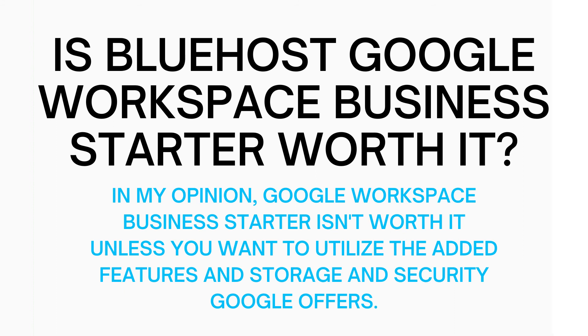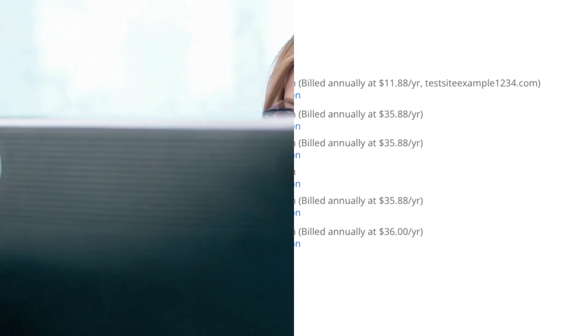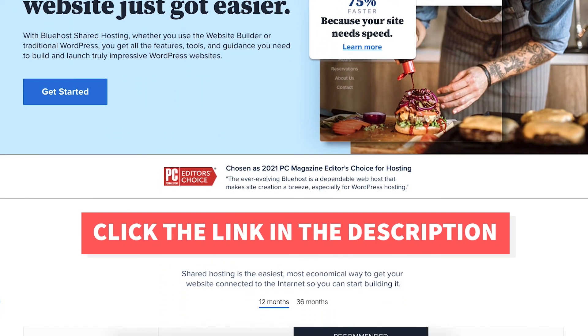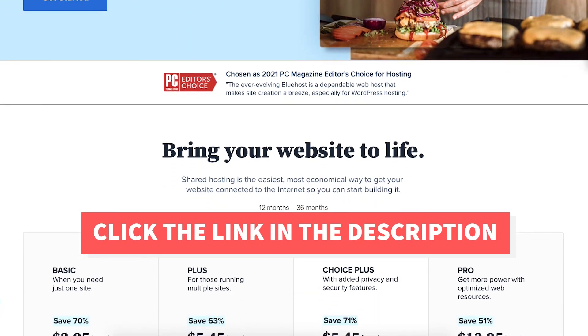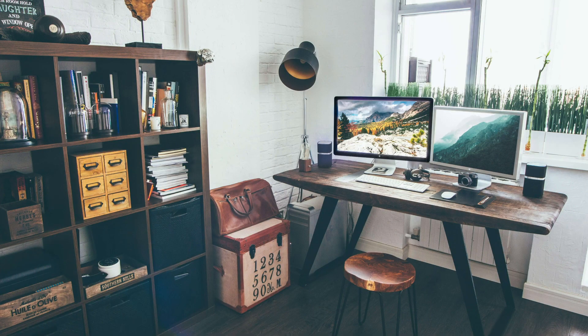I've now covered all the Bluehost package extras that you can choose from. You should now have a clear understanding of each and if any would be worth it for your needs. I hope you enjoyed this Bluehost hosting tutorial. Give this video a thumbs up and leave a comment letting us know if this tutorial was helpful, as the comments help improve our tutorials. Be sure to subscribe to our channel for more Bluehost hosting tutorial videos.